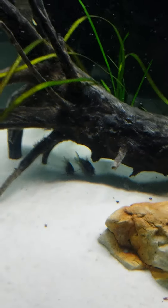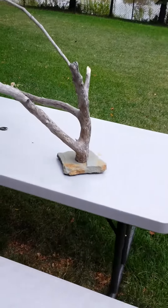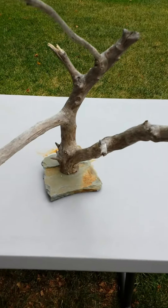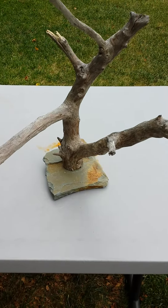I'll go show you the other driftwood that I screwed onto a rock. Here it is — pretty nice piece. This is actually cut off from the bigger one that's in the tank, screwed to a piece of slate that I found at the beach.